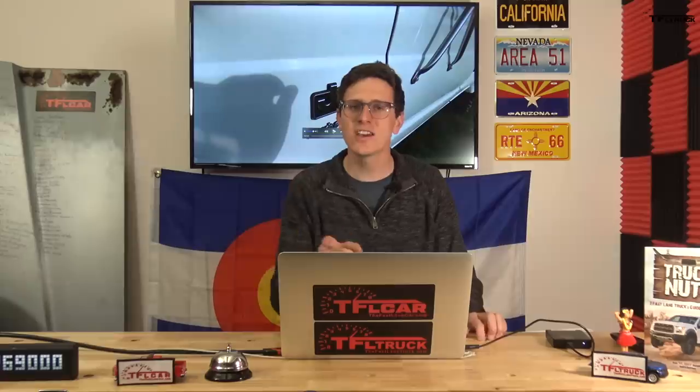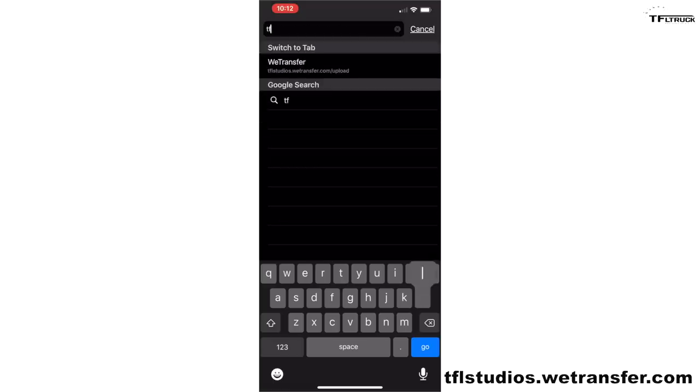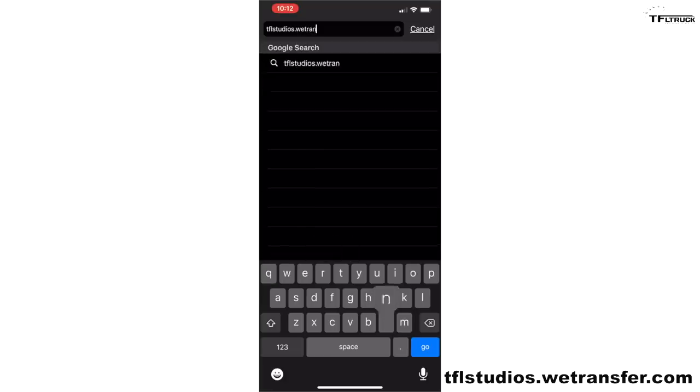If you want to submit your classic ride to TFL Classics, here's how. We noticed that a lot of people had issues sending us files because email is just not suitable for video. We have a much better solution — a file service called WeTransfer. It's a way you can securely, safely, and freely send us your video files so quality is better and there are no issues. If you're planning on using your cell phone to upload files, open your browser — this works on both Apple and Android — and type in tflstudios.wetransfer.com and hit enter.